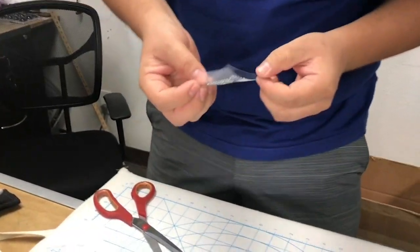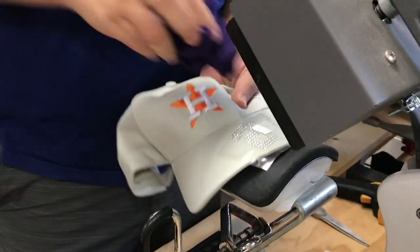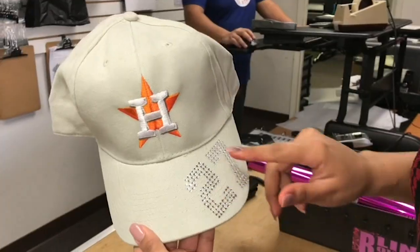They even had blinged-out numbers you can add to just about anything. For just $4, we added Jose Altuve's number 27 on the brim.